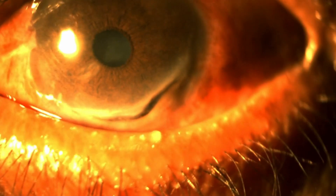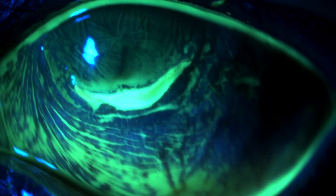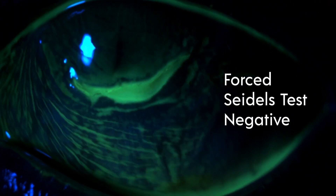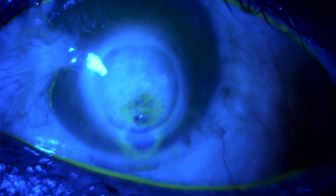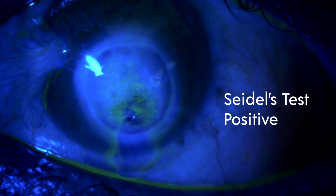A patient presenting with a shallow anterior chamber with guttering peripheral corneal ulceration can lead to a suspicion of a leak. When even the forced Seidel's test turns out negative, it is a relief for both the doctor and the patient. On the other hand, a corneal infiltrate that seems to have healed well may have a leaking fistula that won't be indicated by anything but the Seidel's test, showing you a gush of fluid causing the fluorescein to wash out.